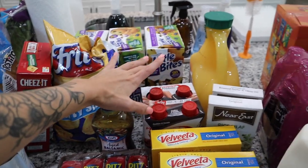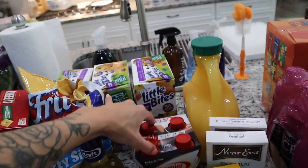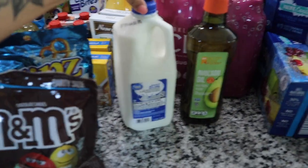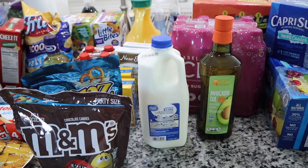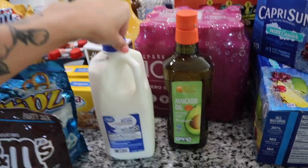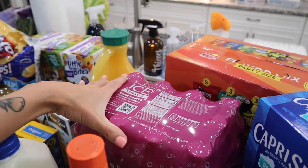I got a Premier Protein shake in cookies and cream — it has 30 grams of protein and both me and Frank love it. I also enjoy their banana, cinnamon roll, coffee, and chocolate flavors. I showed you orange juice, got a half-gallon of milk mostly for my coffee and the kids' cereal, though the kids usually prefer almond milk. I got a half-gallon of that too, plus a big bottle of avocado oil.